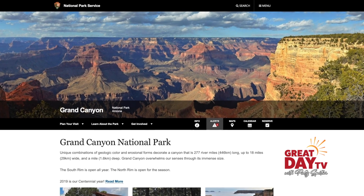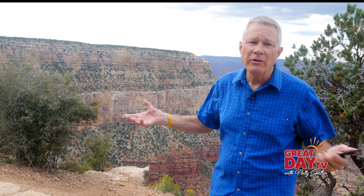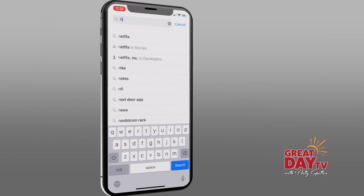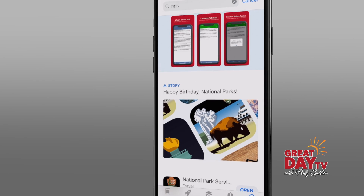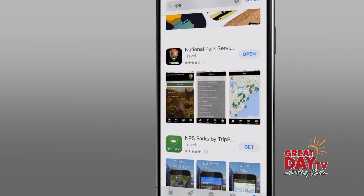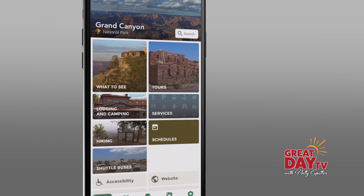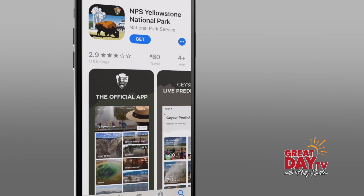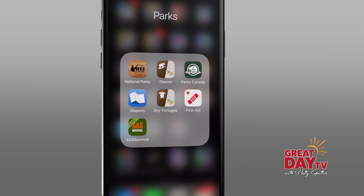Some of the apps I really like a lot are put out by the National Park Service. They've got one for just about every park in the country and they're packed full of all kinds of valuable information about trails, things to do, places to eat, places to stay. The trick to finding these apps is to do a search for NPS and then check to be sure the app is offered by the National Park Service. All of these apps are free and there are even standalone apps for many national parks like the Grand Canyon, Yellowstone, and even the National Mall.